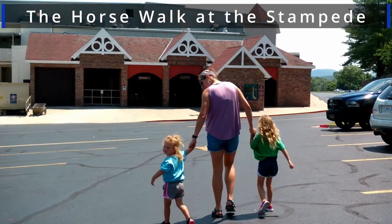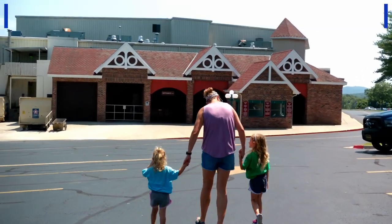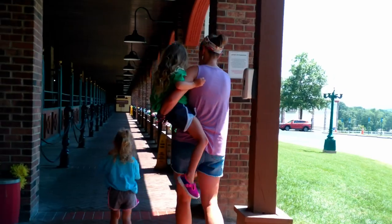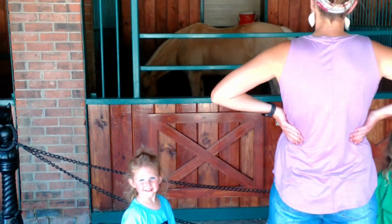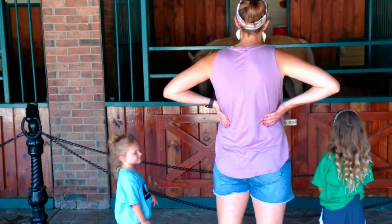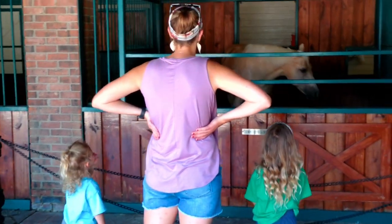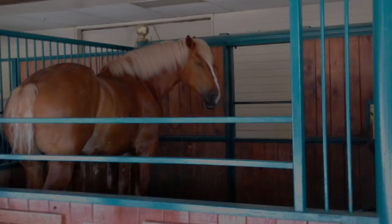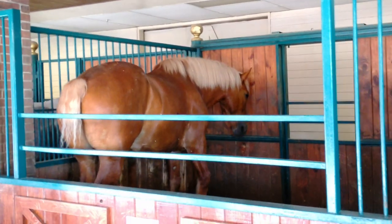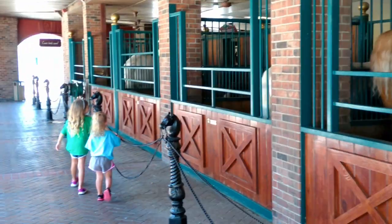Kicking off our list at number 10, we have the Horse Walk at the Dolly Parton Stampede. If you are looking to fill some time between activities in Branson, you can meet the four-legged stars of the famous show. Our kids love getting a closer look at the beautiful animals — they want to know their names and what part of the show they specialize in. It's a nice activity for the whole family. Our four-legged friends are obviously busy during showtime, so try to plan your walk an hour or two before the first showtime of the day.